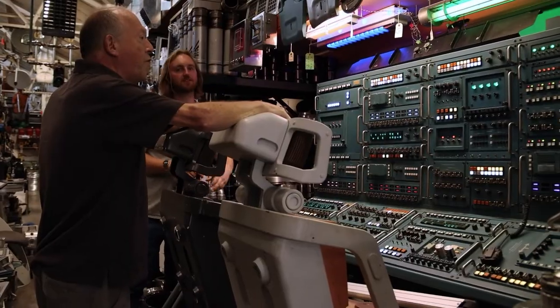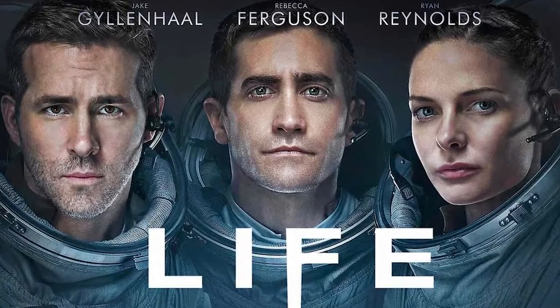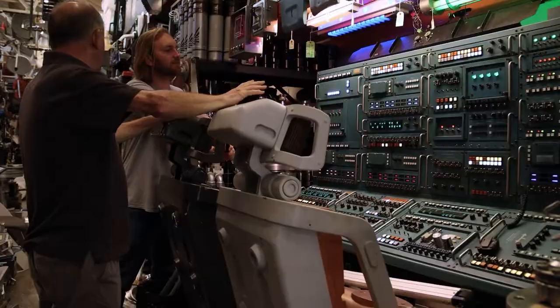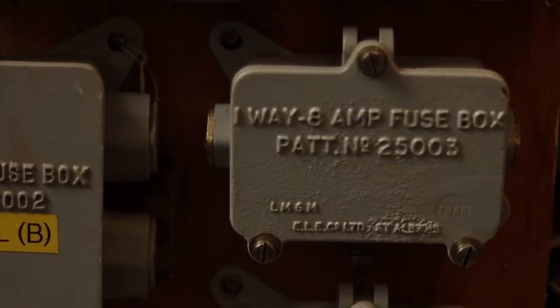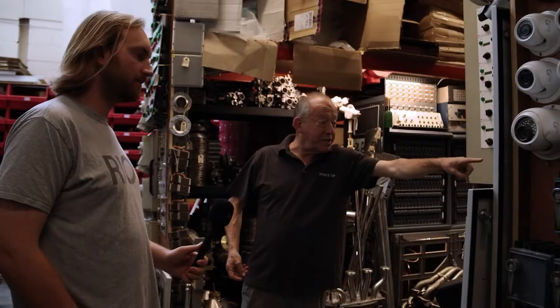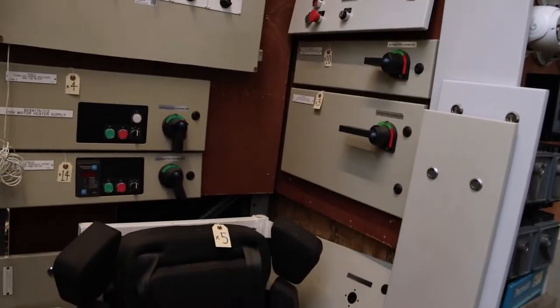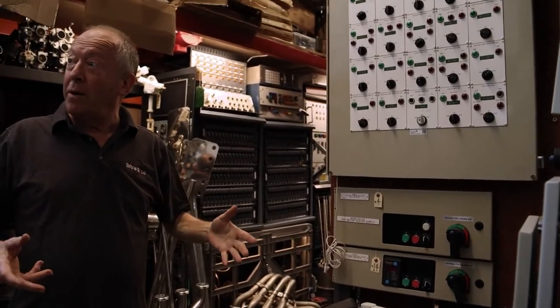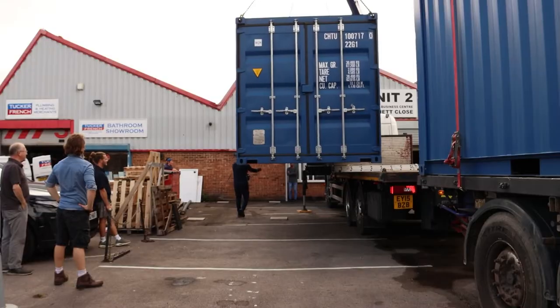This was from the film Life, which was set on the International Space Station — specifically from the Russian section. These panels came out of a power station in Kent. We've got quite a few — multiple units — you can see about ten, and three of them, so we've got fourteen total. We keep the backup ones in one of our lockups just up the road.